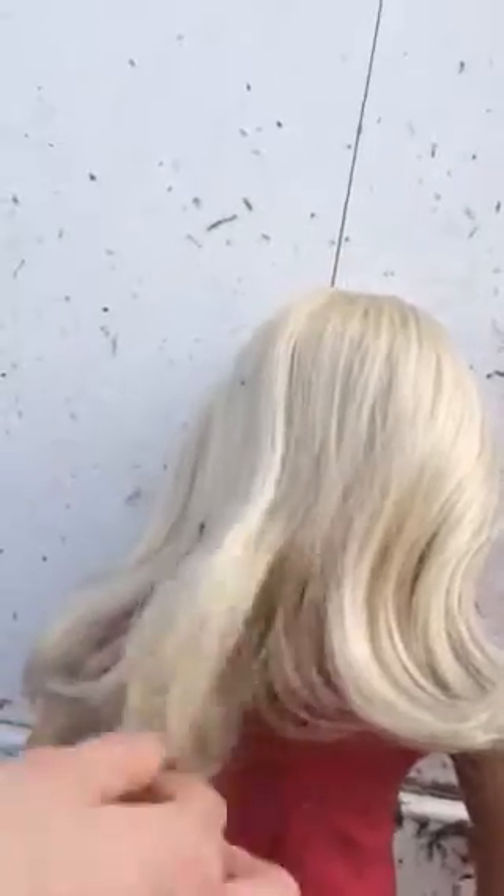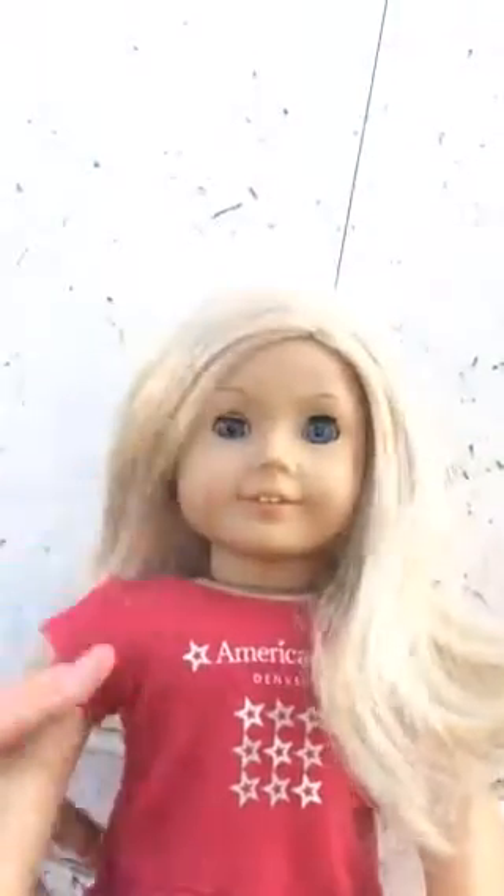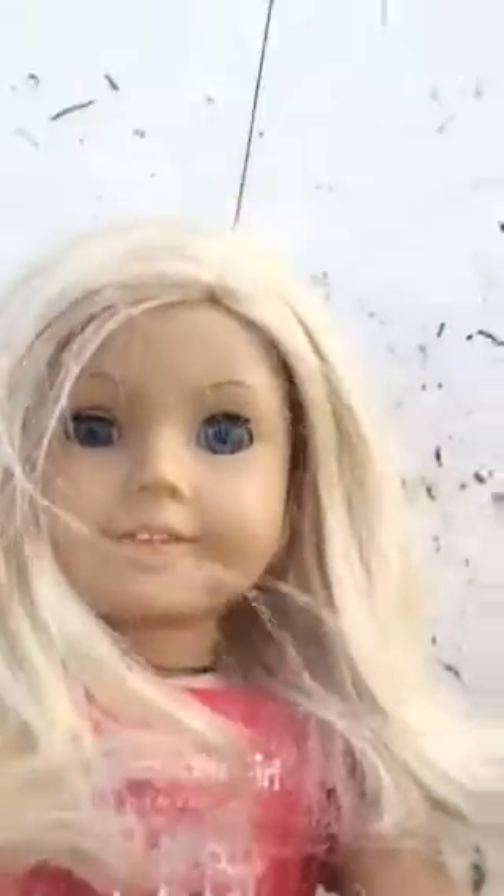Her hair has this twisty thing — this side goes up, and then this side is curved in and rounded out. There are so many hairstyles you can do. All you have to do to fix it is just brush it out. Her hair is a pretty good length — I think it's past this little line right here.